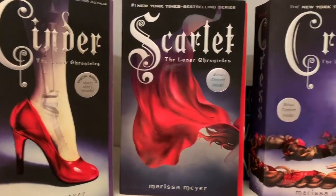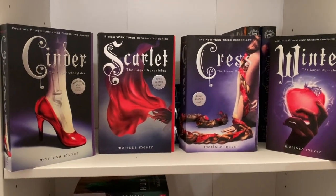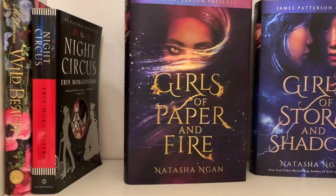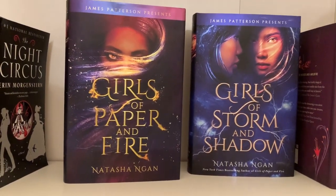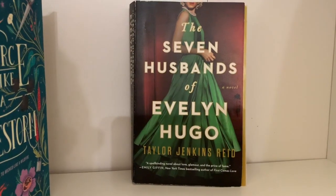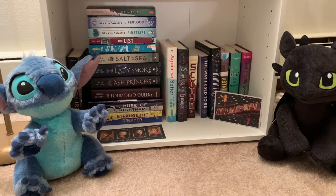Cinder, Scarlet, Cress, and Winter by Marissa Meyer — part of the Lunar Chronicles series. Renegades, Archenemies, and Supernova by Marissa Meyer. Night Circus by Erin Morgenstern, Girls of Paper and Fire and Girls of Storm and Shadow by Natasha Ngan, Wicked Like a Wildfire and Fierce Like a Firestorm by Lana Popovic, and The Seven Husbands of Evelyn Hugo by Taylor Jenkins Reid.